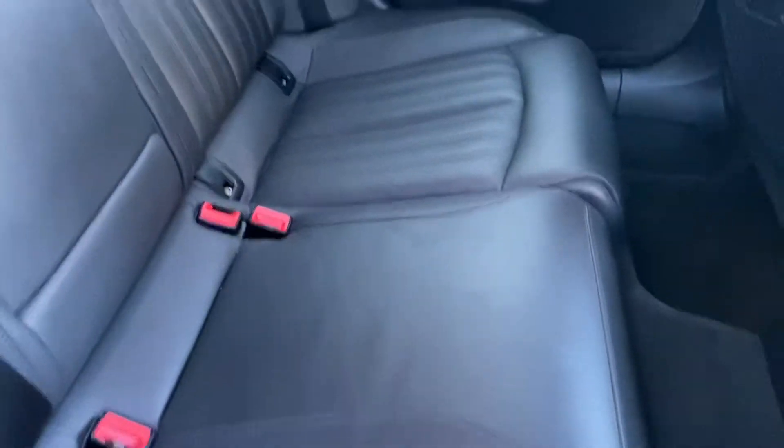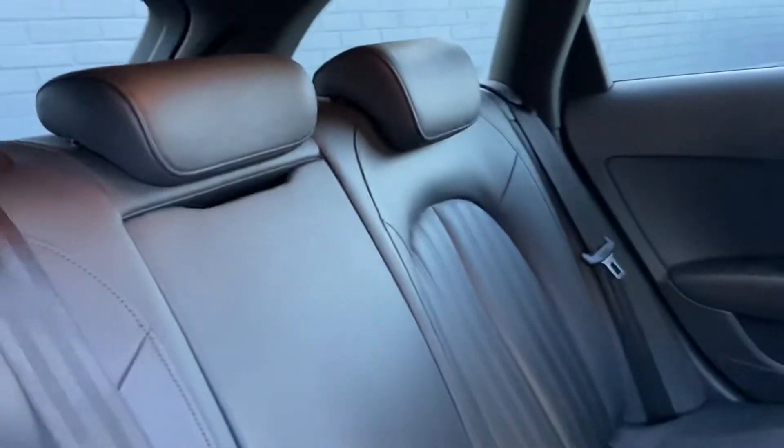Inside the vehicle, you've got a full leather interior which again has been really well looked after. There are no stains, splits, tears, deterioration or marks on the leather.